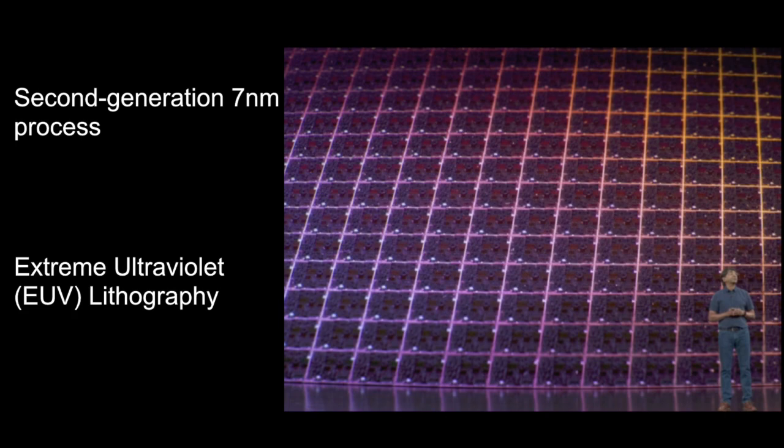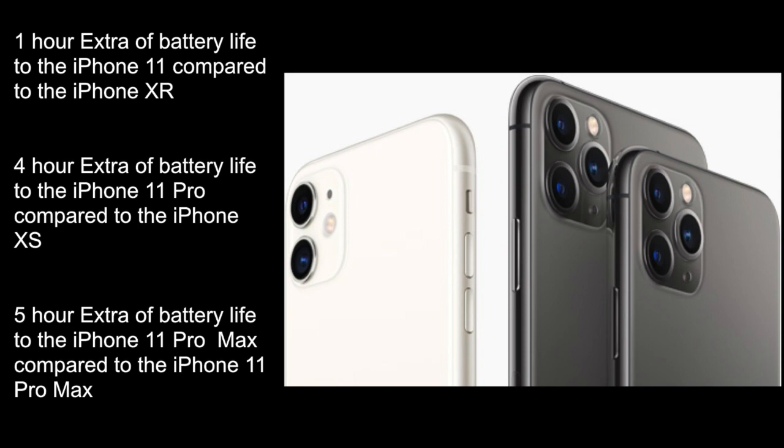Apple achieved this with its second-generation 7nm process, which is its first to use extreme ultraviolet (EUV) lithography. This new process resulted in a greater transistor count and increased density, which led to higher performance as well as changes to the chip's power requirements.